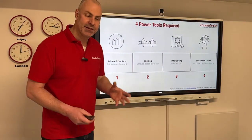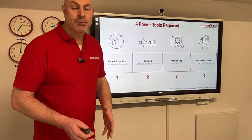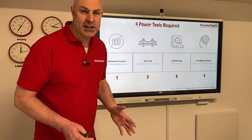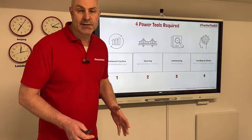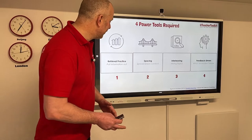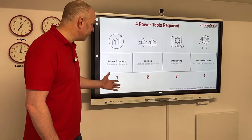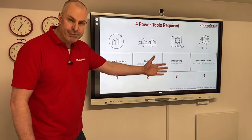These are your four power tools. This is inspired by Pooja Agarwal and Patrice Bain, who produced a wonderful book called Powerful Teaching — their summary of their own retrieval practice academic research in their classrooms. These are a teacher's four power tools: retrieval, space, interleaving, feedback-driven.